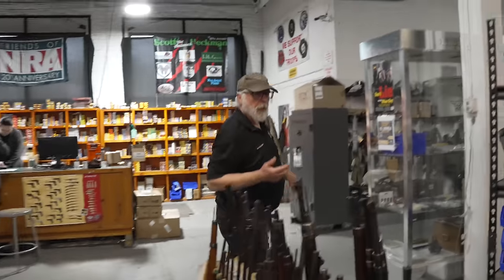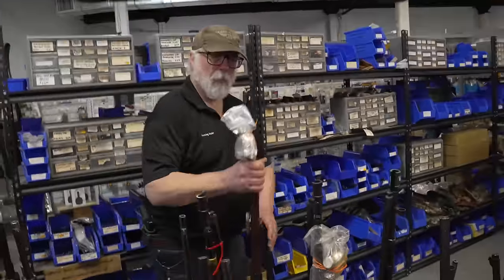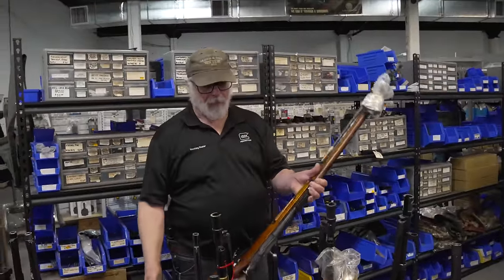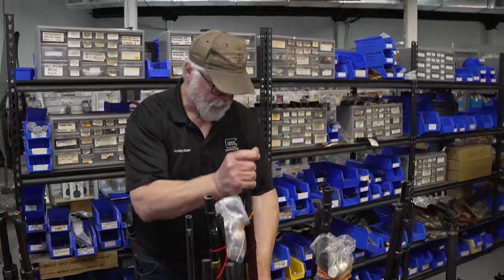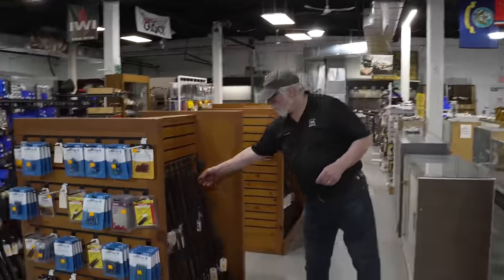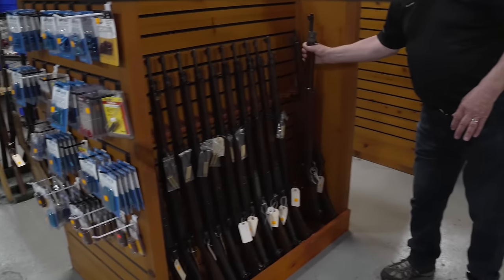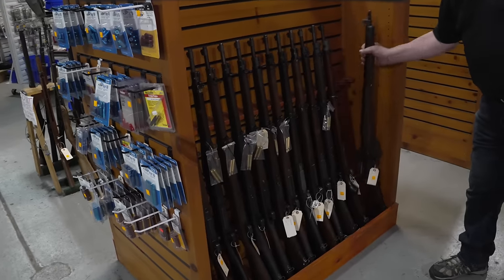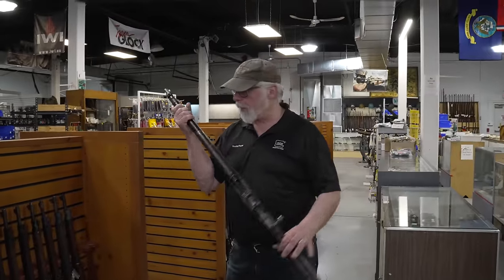We have some M91/30s — Mosins that come with a kit, bayonet, refurbished guns. They're getting hard to find. Looking for a 1903 Springfield? We can accommodate you. Number 1 Mark IV, ready to go to the range.